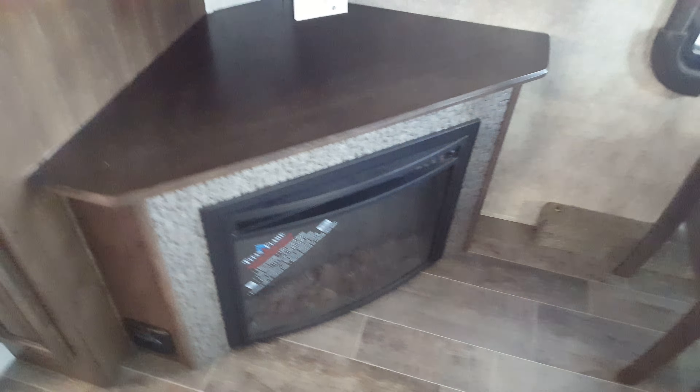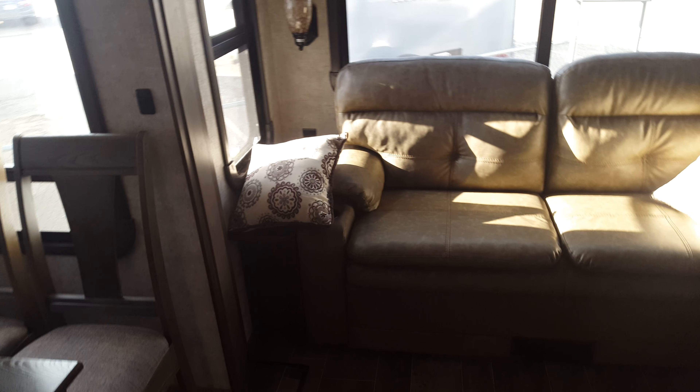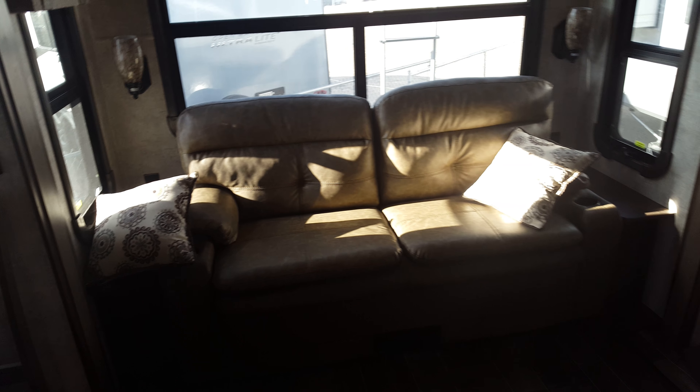Nice wide open floor plan. Fireplace that will heat up to 74, 76 degrees. Big television, great windows. The sofa in the back is the tri-fold sofa, and theater seating.